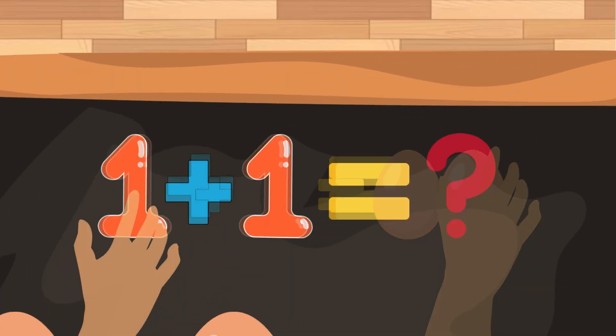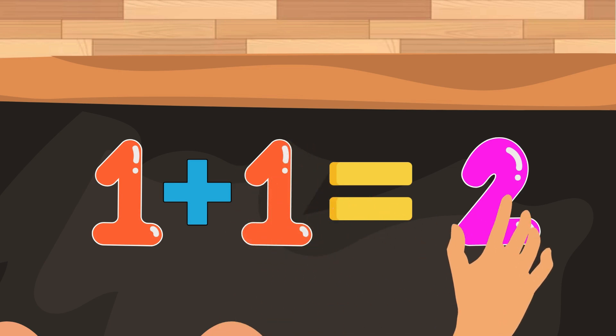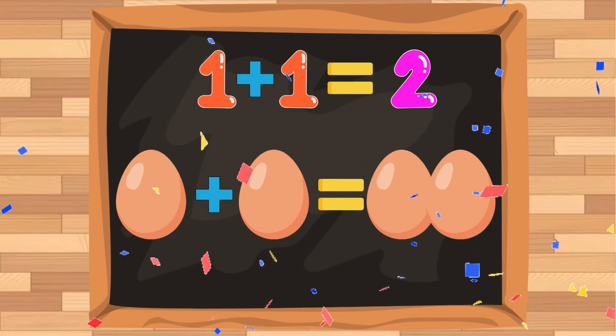It's so easy! One plus one is equals to two. Our answer is correct. Perfect!